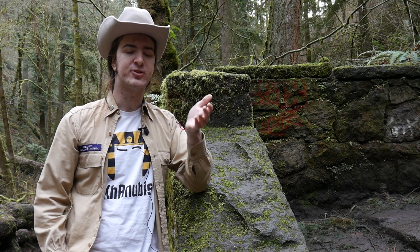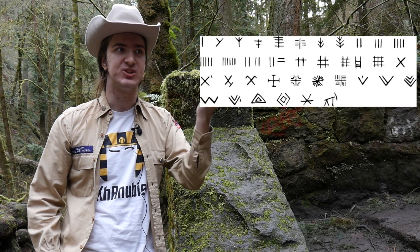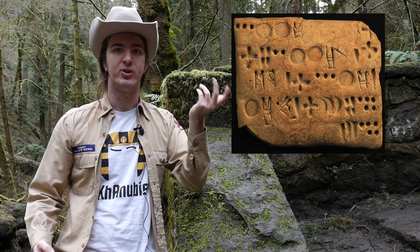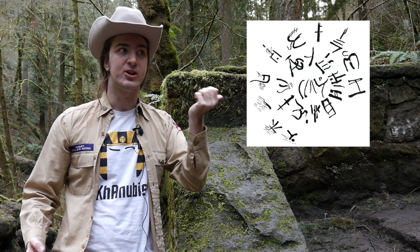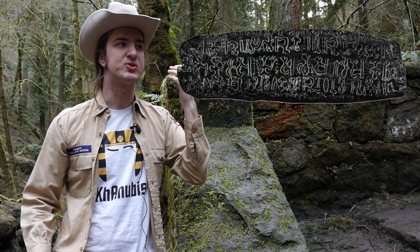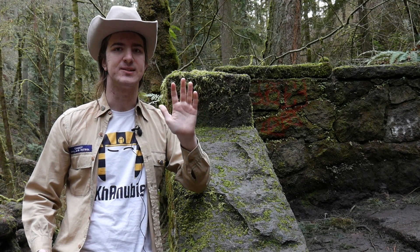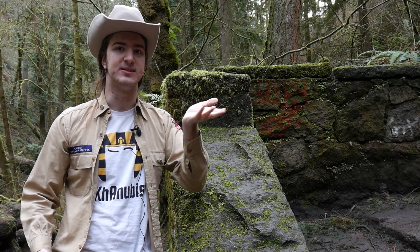So what other undeciphered scripts are still out there waiting to be deciphered? Well, there's Vinča or Old European, the Indus or Harappa script, Proto-Elamite, Old Elamite, Linear A, the Phaistos disc, the Voynich manuscript, the Rohonc Codex, and of course, Rongo Rongo. Just be advised that not all these writing systems will be so friendly to being deciphered.